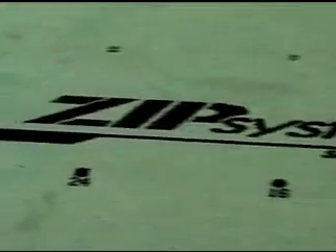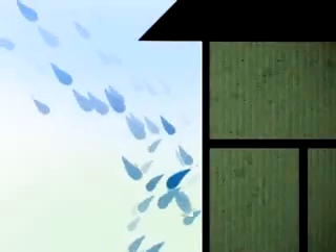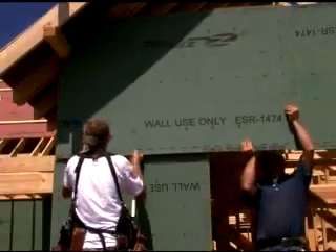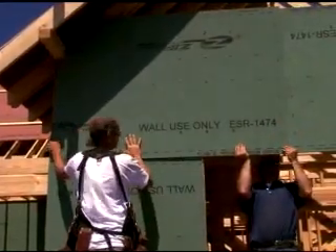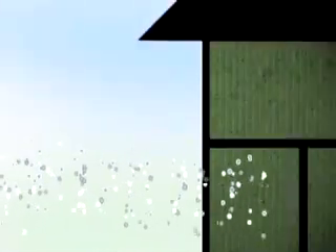Zip System Wall Panels have a built-in StormX water-resistive barrier that keeps water out during and after construction and eliminates the risk of water becoming trapped between house wrap and sheathing. Plus, the all-in-one Zip System Wall panel is specially engineered to allow moisture vapor to travel through the panel, allowing walls to breathe and dry out.